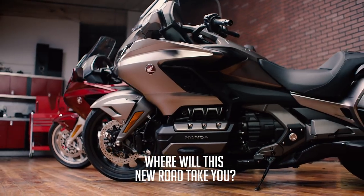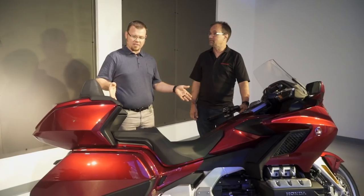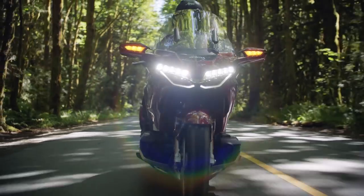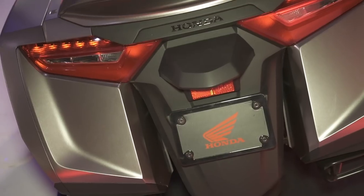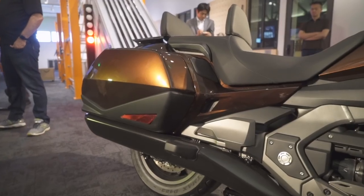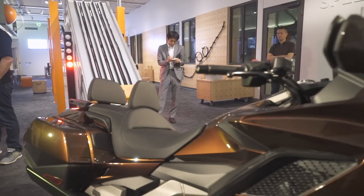We've got two models. Right off the bat, you can see this one we're standing next to is the Gold Wing Tour model, which has the trunk and tall windscreen. And if you pan over this way, you can see there is one that has no trunk and a shorter windscreen — that is the standard Gold Wing. They're both based around the same platform, though, which is what differentiates them.